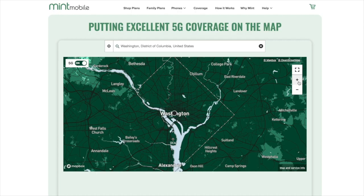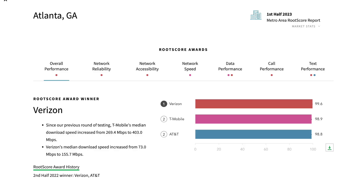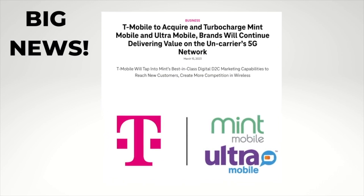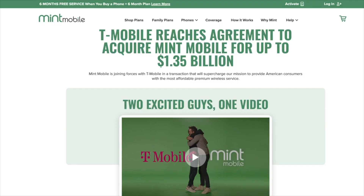If you're not sure how T-Mobile's network stacks up where you live, I'll drop a link below to a free resource where you can enter your city name and it'll rank the major networks for your specific location. You may have heard that T-Mobile is in the process of buying Mint Mobile, so it may not be an independent company for much longer. Mint Mobile made that announcement back in March, but at the time of this recording, the transaction has still not closed.